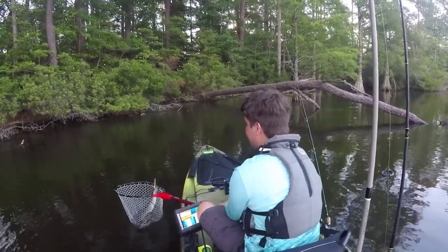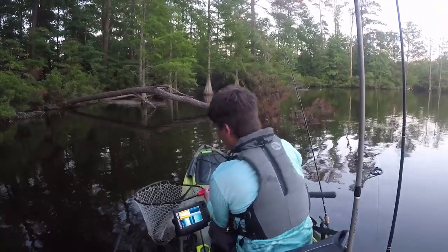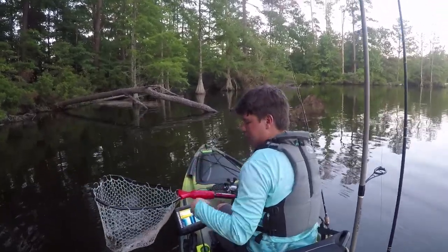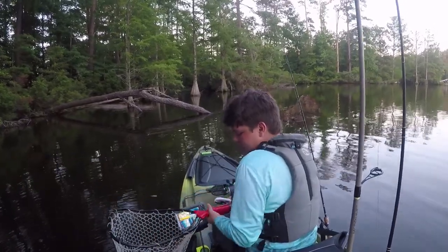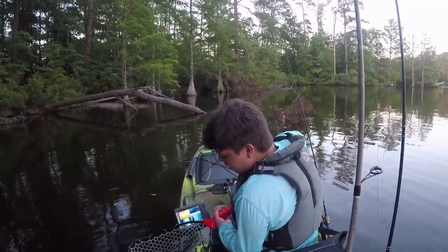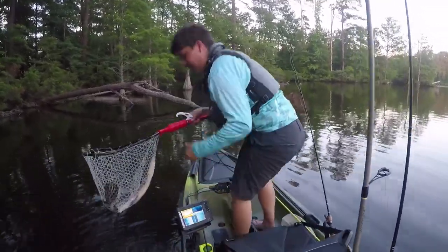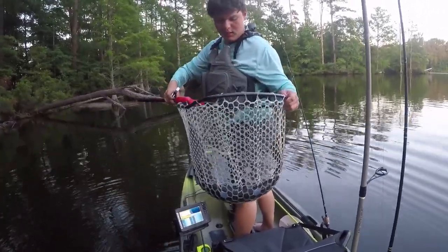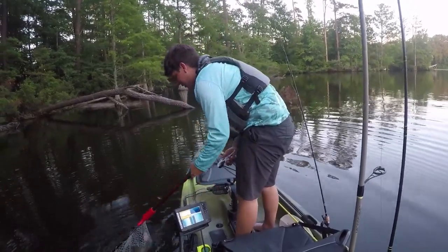I don't know if you can see it. I don't want to grab him really because I don't want to end up with those giant teeth. There is my first gar in my life, caught on a popper of all things. Alright, let's let this little guy go.